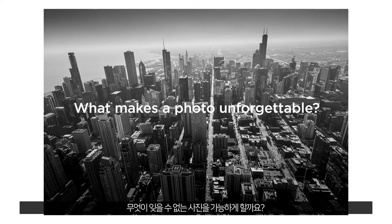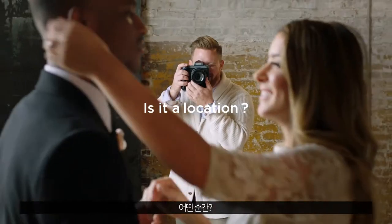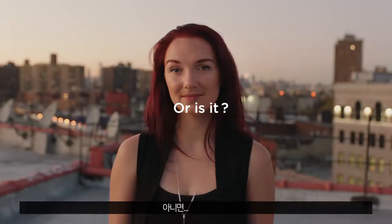What makes a photo unforgettable? Is it a location? Is it a moment? Is it the lighting? Or is it you?